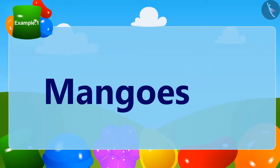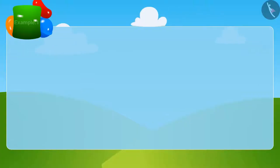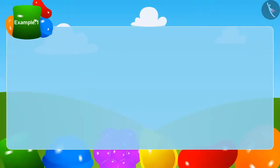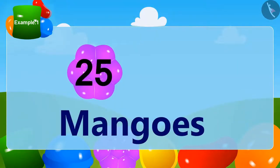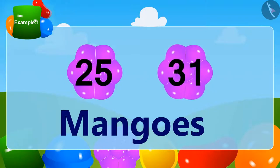How many mangoes does Bunny have now? To find out, we will add 31 to 25. Let's learn one more method of doing this.